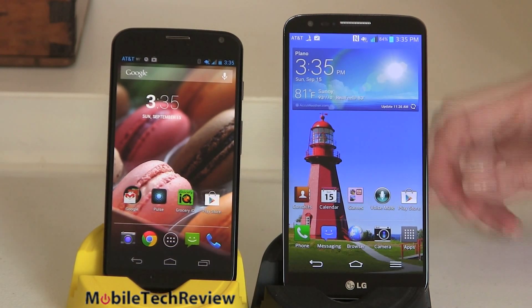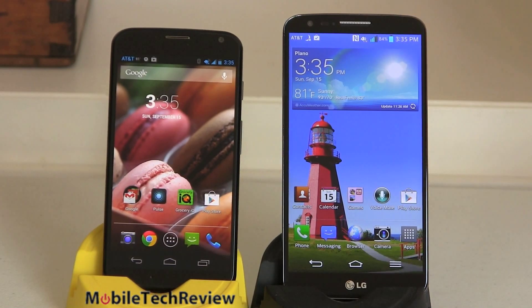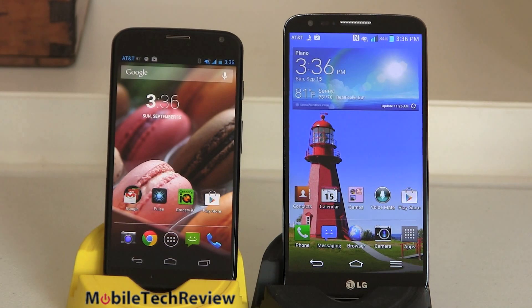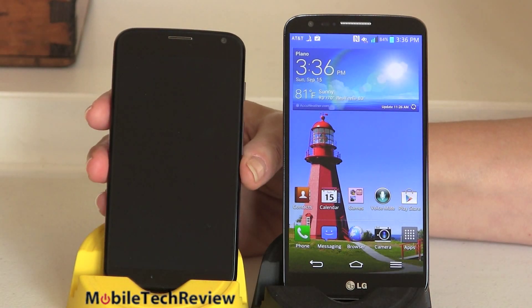The LG G2 does have voice command too — LG's voice wake feature — and it can be left always-on, but it's going to use more power than on the Moto X, which has that custom low-power computing core dedicated to it. I also find the Moto X is a little bit more talented at listening to natural language queries.